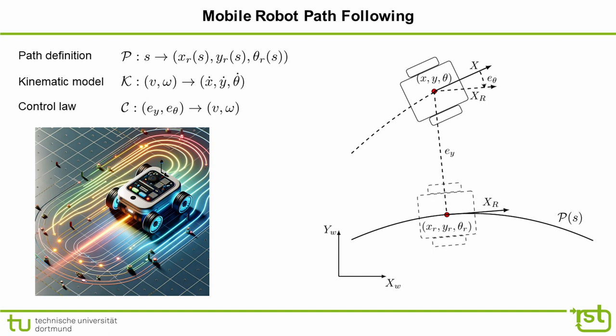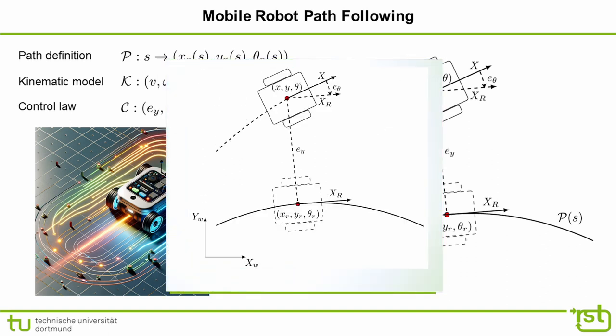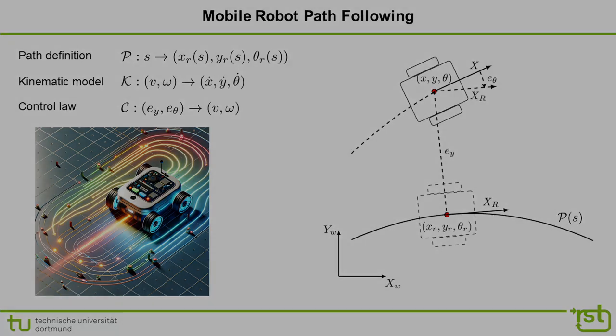Motion control is concerned with tracking a feasible reference path. Think about the robot at the current pose (x, y, θ) following a virtual robot that describes a reference trajectory. The virtual robot's pose (x_r, y_r, θ_r) is located at the closest point on the reference path. The error can be split into a lateral position error e_y and an orientation error e_θ. The controller regulates both errors to zero, and the control law C maps e_y and e_θ onto linear velocity v and angular velocity omega.